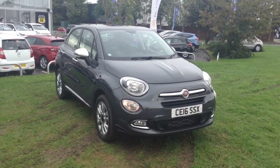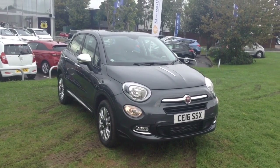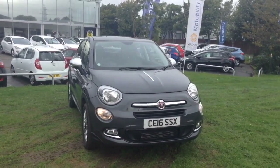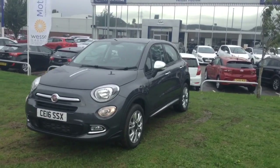Welcome to Wessex Garages in Newport. Today we have for you the Fiat 500X Multi Air Popstar 5-door. This vehicle is in grey and it's a petrol manual. It was first registered in 2016 and has one previous owner, being ourselves here at Wessex Garages in Newport.